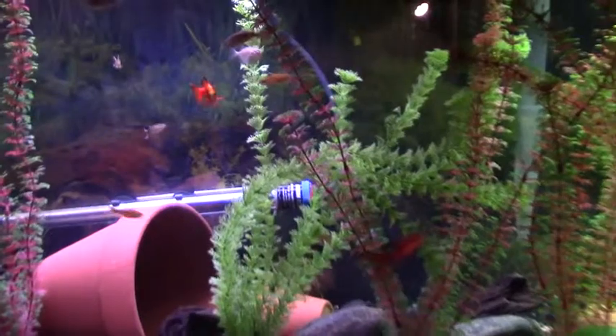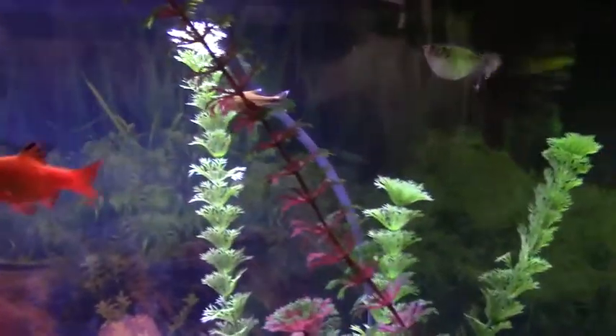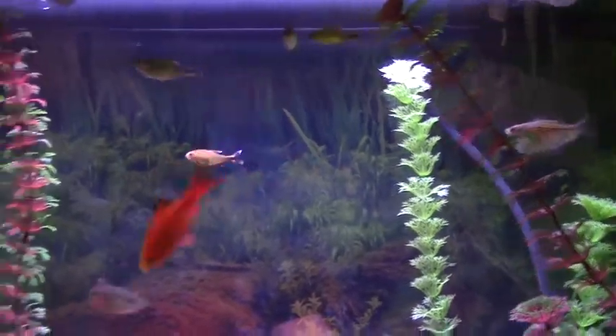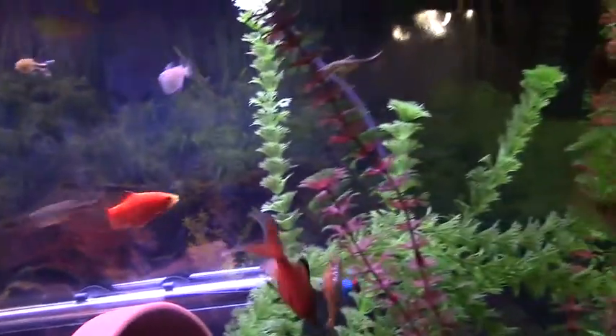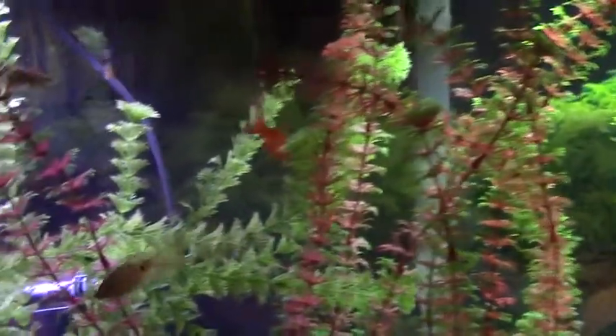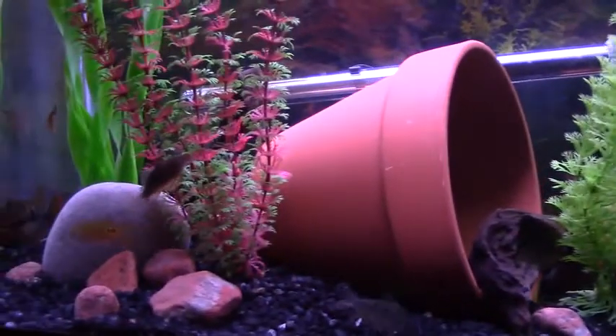So we got a regular male, nicely coloured up. He was in my outdoor aquarium all summer — well, three of these guys were. I just added an extra female the other day. Long finned — there she is.